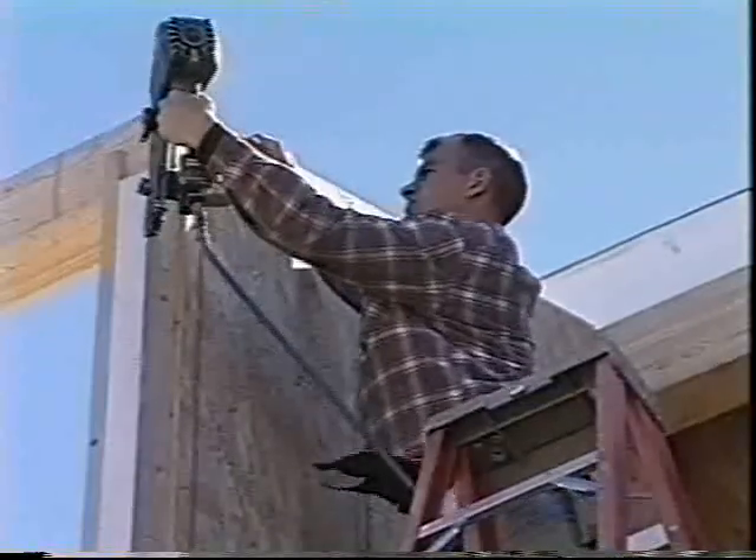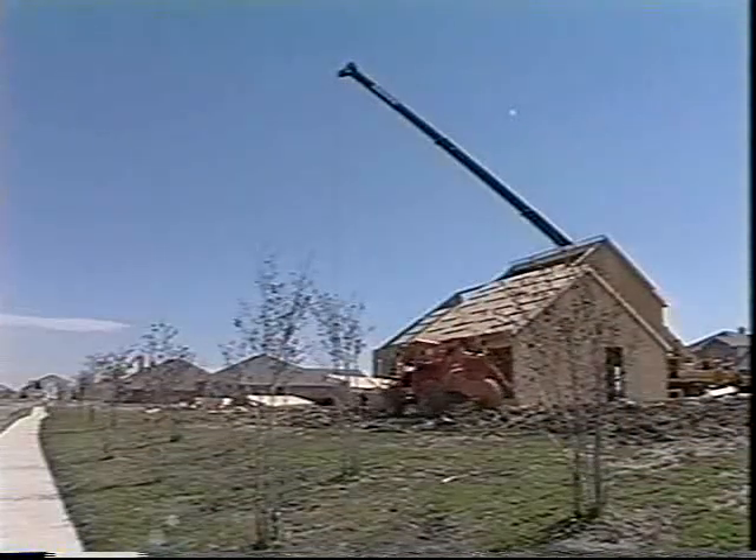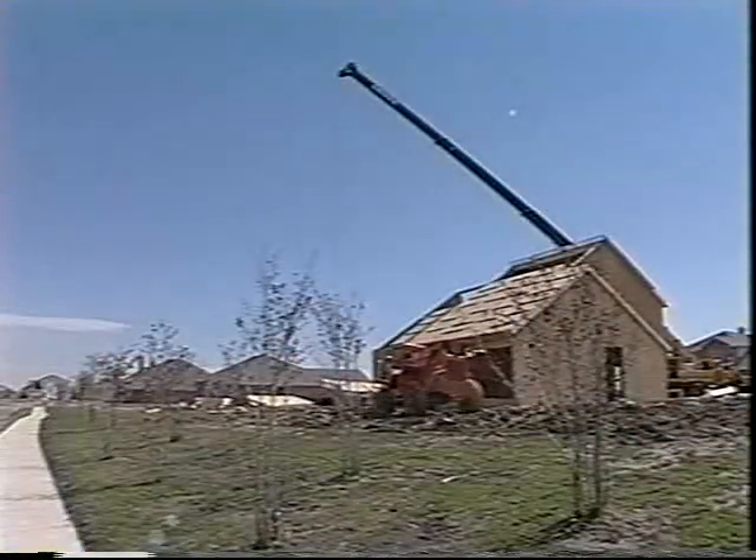As a growing number of homeowners decide it just makes sense to build a stronger, more comfortable, more energy efficient, and environmentally friendly home using structural insulated panels.